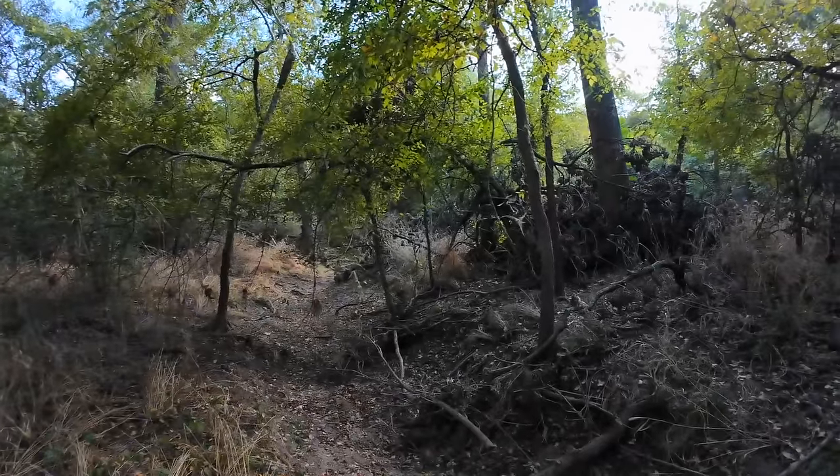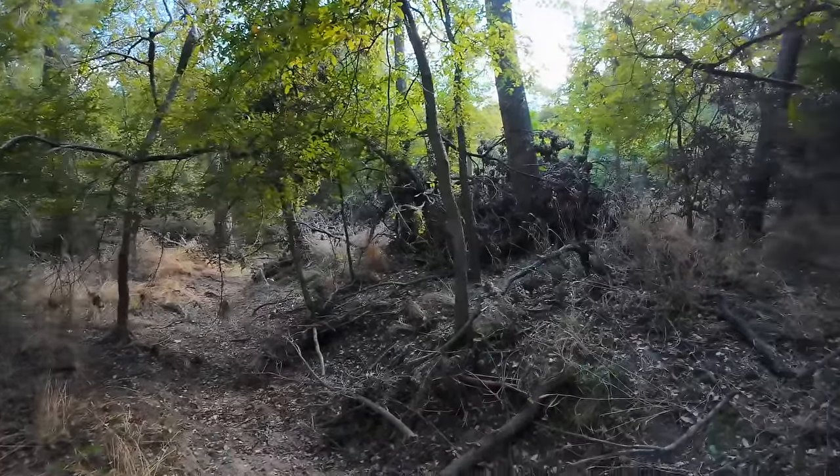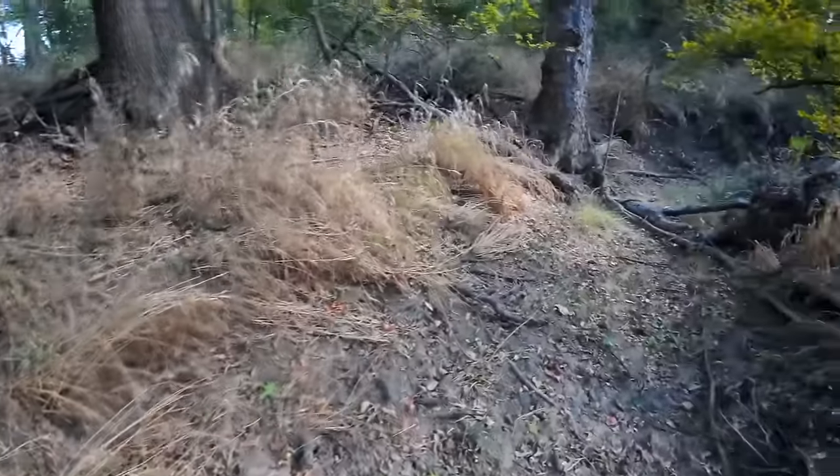There goes deer — we already spooked deer right here. I guess I'll quiet down. This is what happened the other day: I was going back here and spooked some and stopped, didn't want to go any further. But apparently they're living back here — all this tall grass is just good bedding area. I already did what I didn't want to do and spooked the wildlife, but curiosity's killing me. I gotta see what's back here.